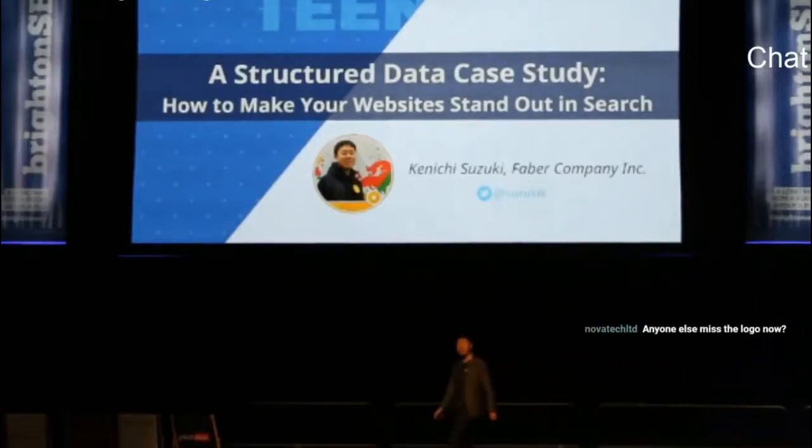Hello, everyone. First thing first, thank you for joining my session. I'm honored to have you here today. In this session, I'll talk about structured data. But before diving into this topic, let me introduce myself briefly.